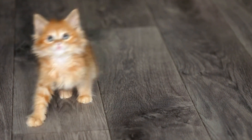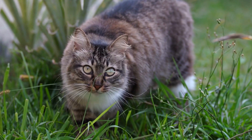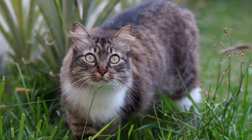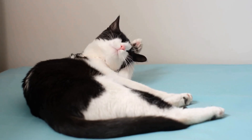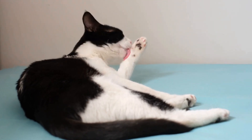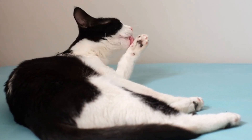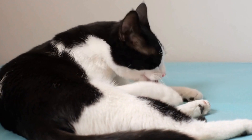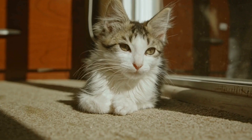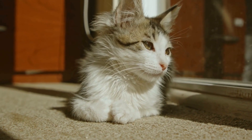Understanding the need for outdoor space for cats. Indoor cats often crave outdoor exploration as it allows them to fulfill their natural instincts. By providing a cat-friendly outdoor space, you can offer your feline companion an outlet for their curiosity, enabling them to enjoy fresh air, exercise, and mental stimulation. To enhance their outdoor experience, incorporating tunnels is an exciting addition.